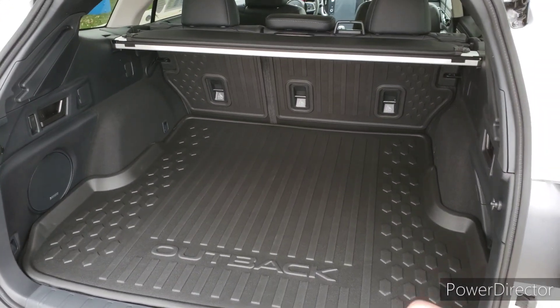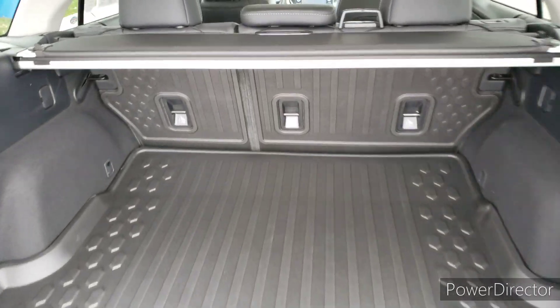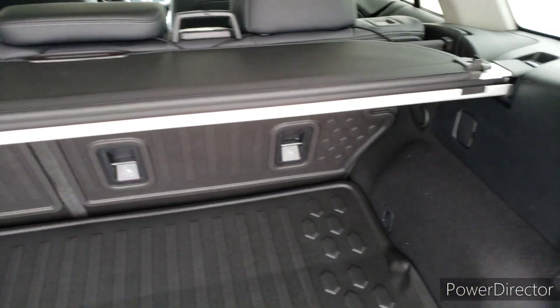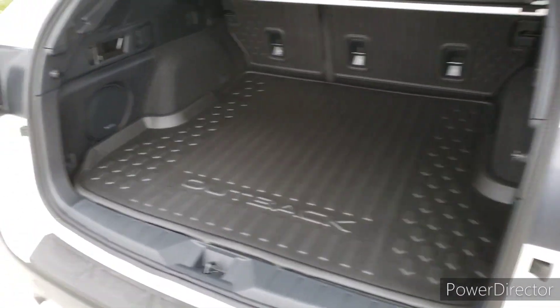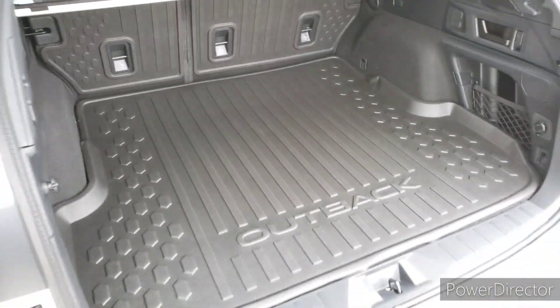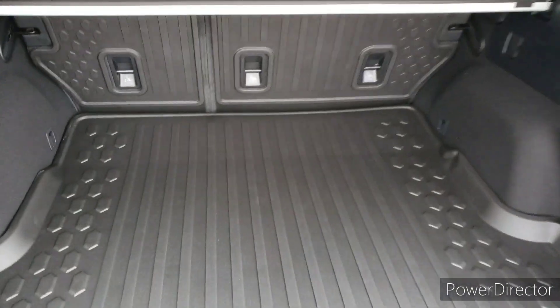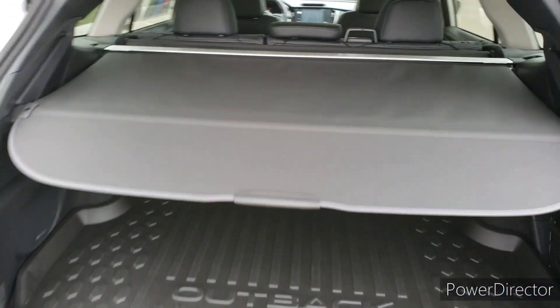I went ahead and put those seats back up because I want to show you one more awesome thing Subaru does back here. You might notice this bar running across here — that's your privacy protector. Subaru does that for you so that if you have anything back here and I need my stuff to stay out of the sun, what this allows you to do is reach back here and now you have a cover there.